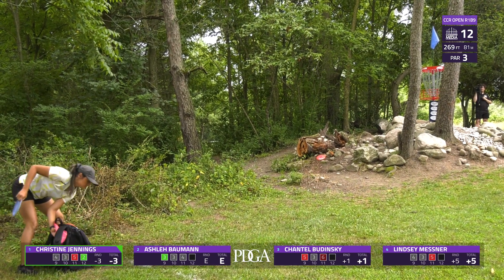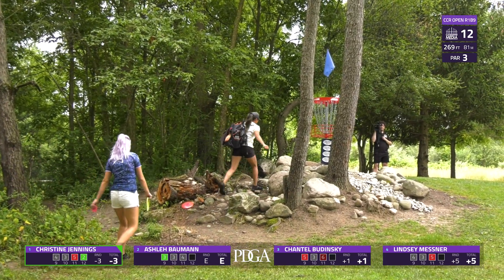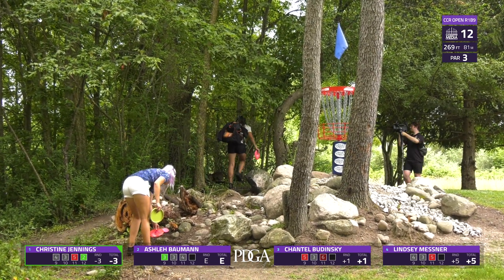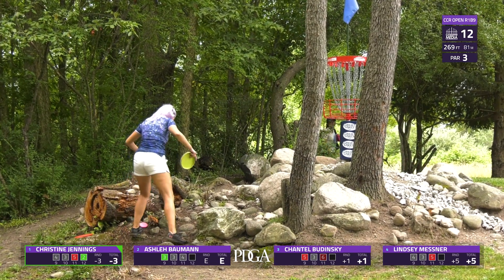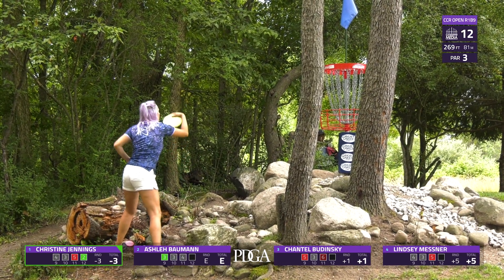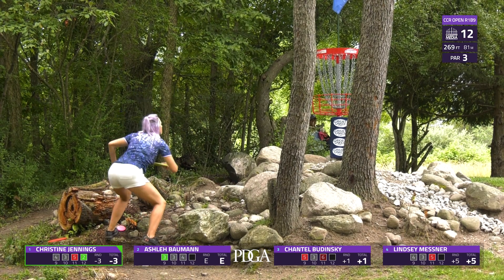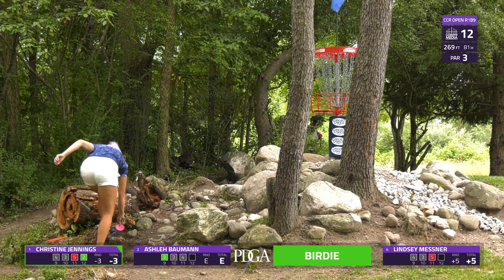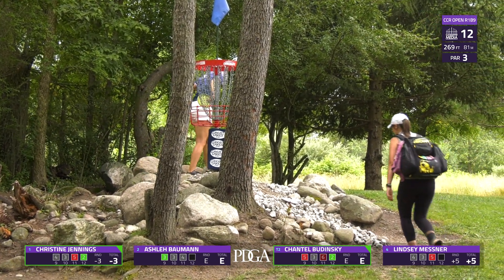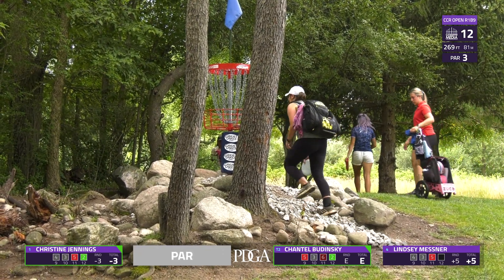Christine capitalizing on that putt for her birdie — she's bouncing back after that last bogey. That's a good putt to make uphill outside the circle. She continues her day at three under par, and I'm sure she's pretty happy with that. Chantel getting her birdie as well with the CTP. This putt is a little harder than it looks — it's more elevated than it seems with a lot of potential for rollaways.